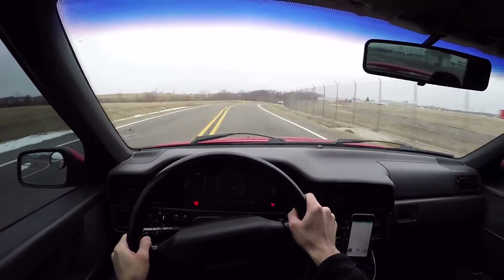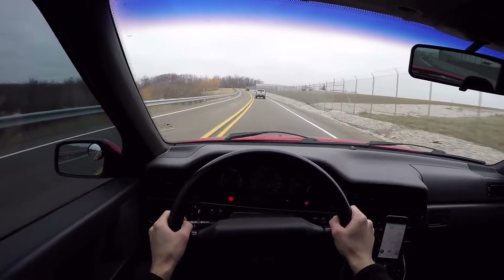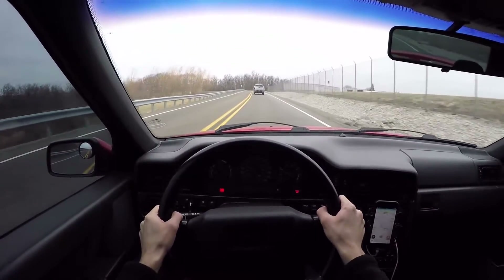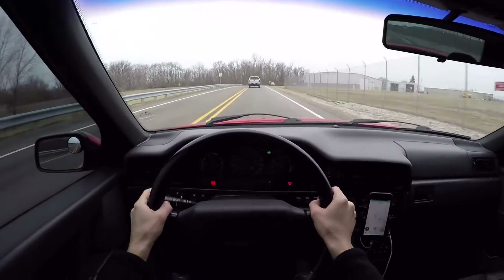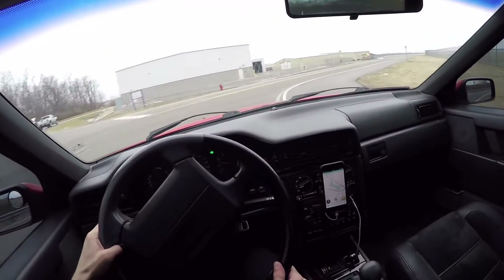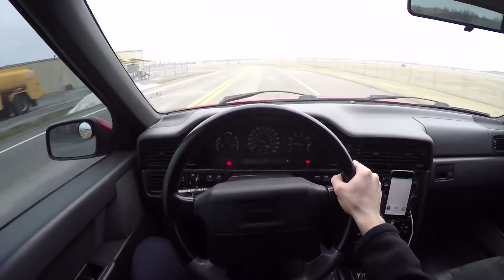Handling is fantastic with these IPD sway bars. The car just grips phenomenally — I think it has more grip than my GTI used to. Right now it's set on soft; the fronts are set on soft. But when you put it on hard, on stiff, it makes a pretty sizable difference. I'm not sure if I'd want to daily drive it on these street tires though — that'd be more of a track setup.